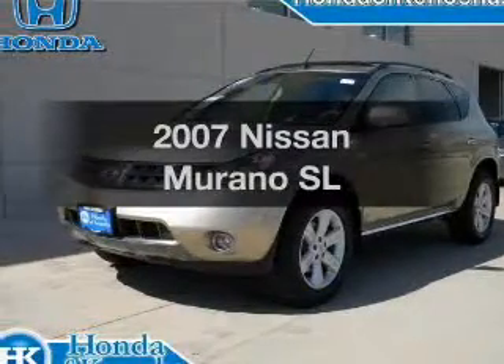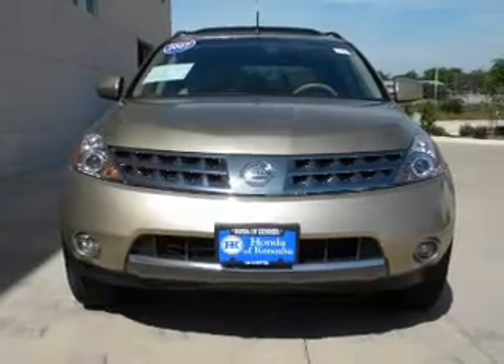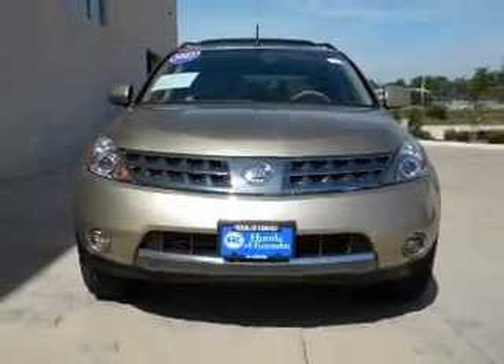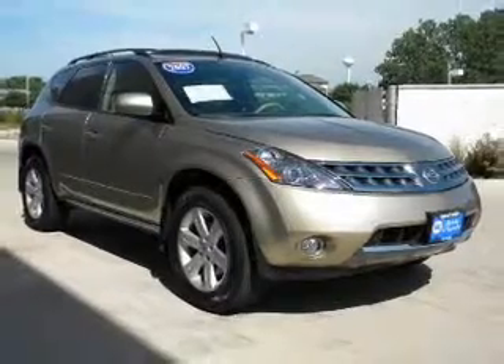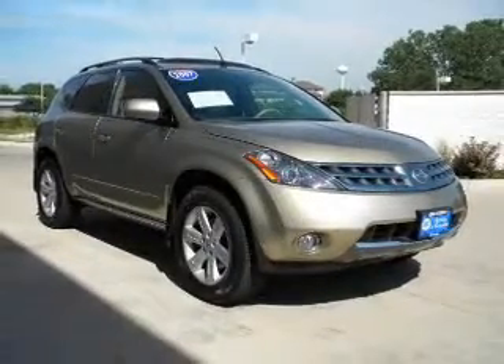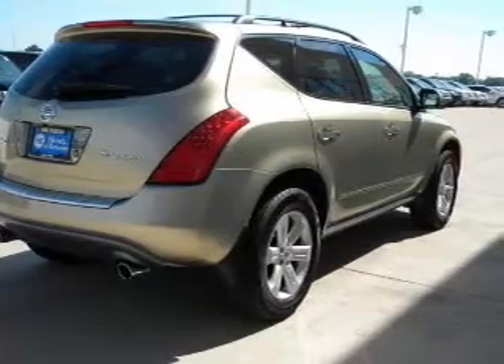Imagine yourself in this 2007 Nissan Murano. If you're looking for an automobile with great attributes, look no further. With a solid six-cylinder engine connected to a smooth shifting transmission, premium wheels lend a distinctive appearance. Brake safely with the anti-lock braking system.